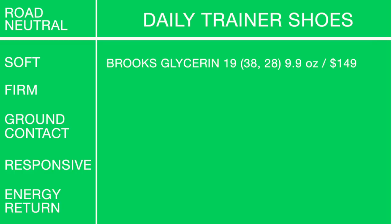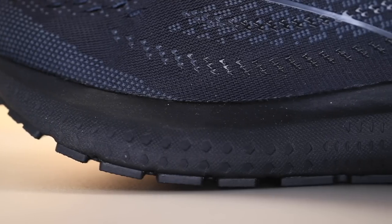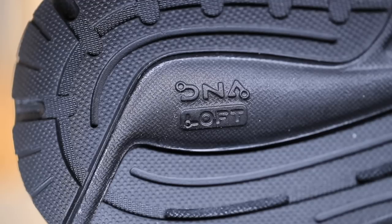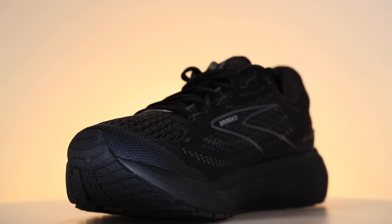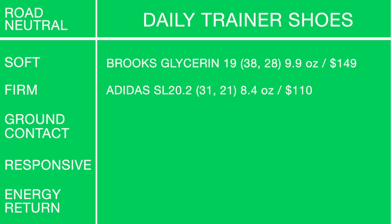For daily trainers I'm looking to pick up the pace from easy day — what I call 'steezy days' (steady plus easy). For soft and high cushion: Brooks Glycerin 19 with a 10mm drop at $149. It gives a nice soft high-cushion ride but you can pick up the pace a little compared to the Fresh Foam More v3.